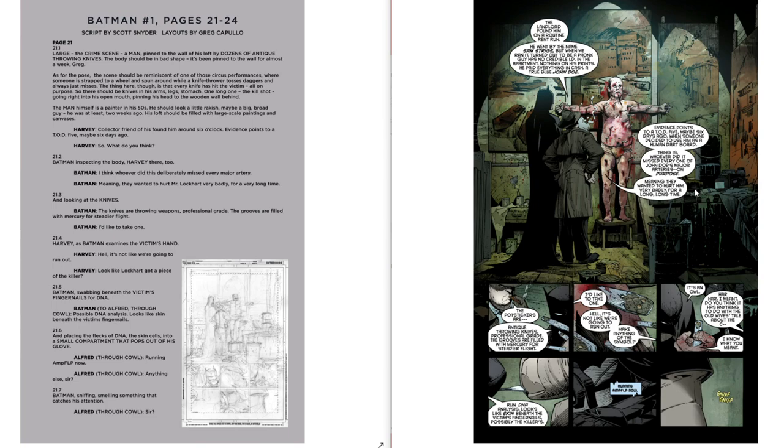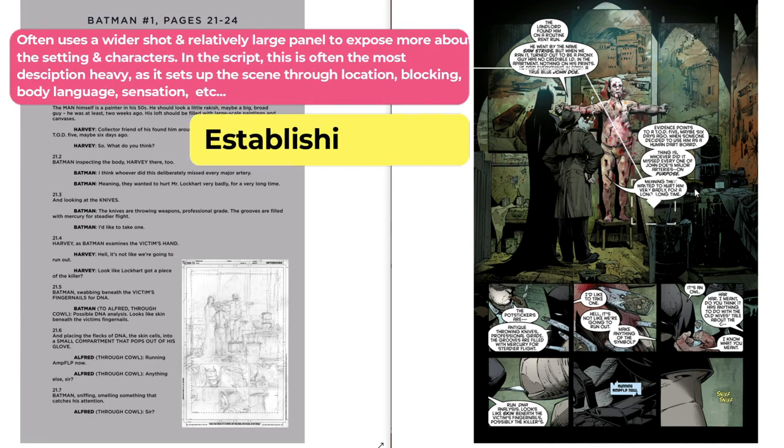Snyder notes that every knife has hit the victim on purpose — knives in his arms, legs, stomach, with one long kill-shot going right into his mouth, pinning his head to the wooden wall behind. The man himself is a painter in his 50s who should look a little rakish. His loft should be filled with large-scale paintings and canvases. First panels setting up a brand new scene tend to be the most descriptive when it comes to developing a sense of setting, character design, and style. Snyder also includes the dialogue here, because as a full script writer, he pens his first draft of dialogue early in the process before the page is even drawn.